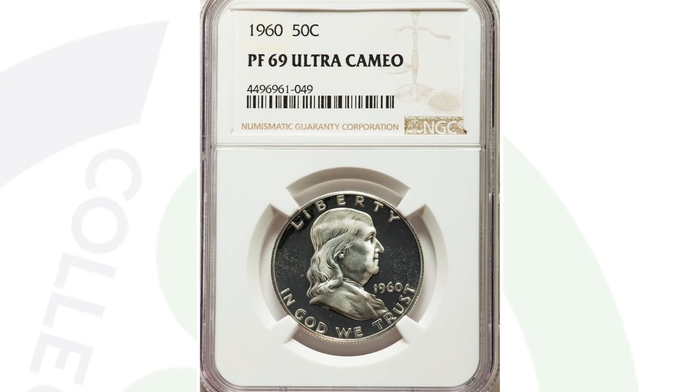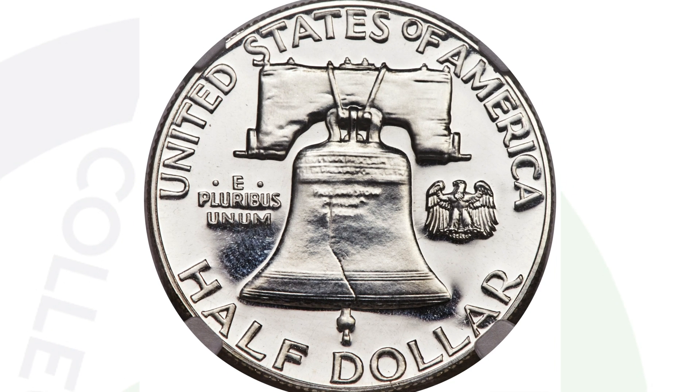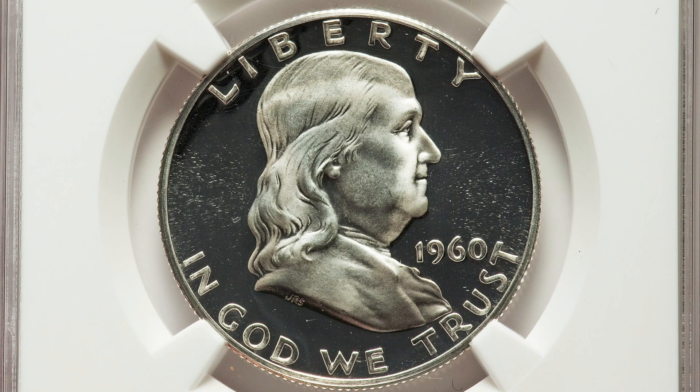Here's a 1960 proof Franklin half dollar coin. The proof coins will be much shinier, have a mirror-like finish, and be much more detailed. This one is graded at a proof 69 ultra cameo. To have this coin at that grade is extremely rare — a 70 is the best grade you can get on the coin grading scale, and this is at a 69. This coin ended up selling for over $19,000. Nineteen grand for 50 cents — unbelievable.